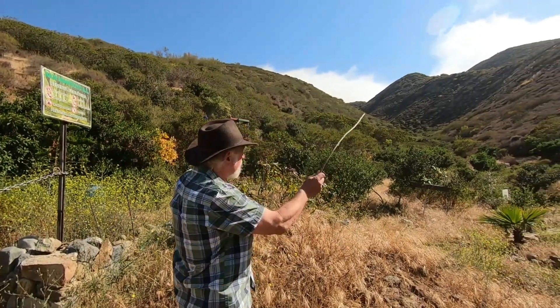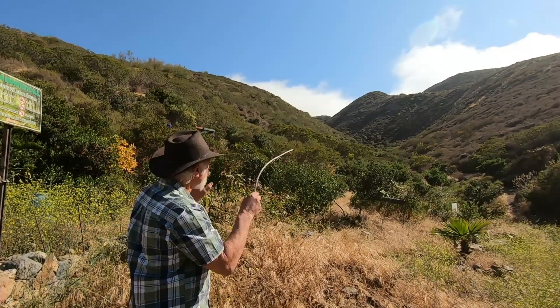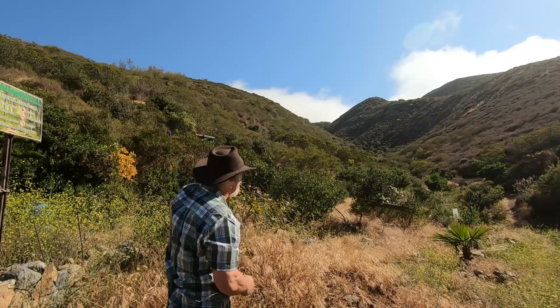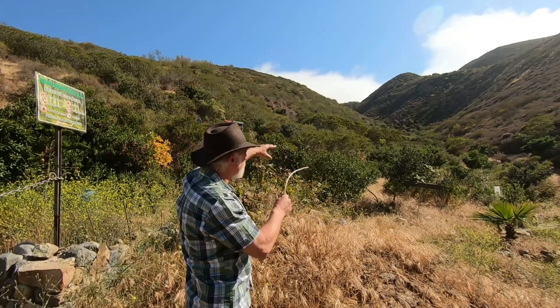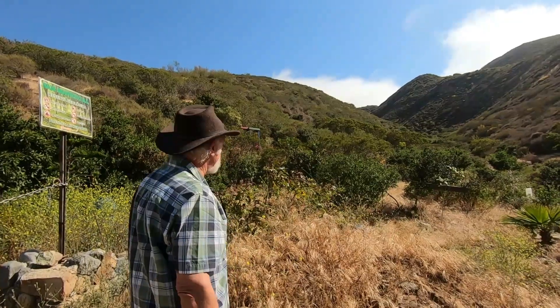If we look up the canyon here, this is El Rinconcito Verde and this is a 54-acre park that goes up the canyon, around the corner, back and around this hill, up this hill. We have a children's park we're setting up here, which is part of Baja Montecito, but we will open it to the public during certain hours.